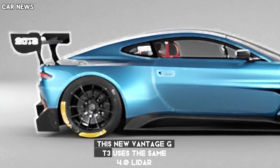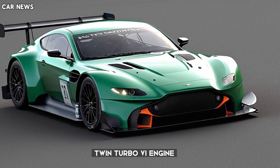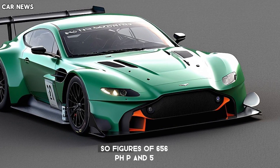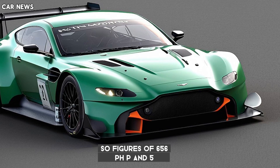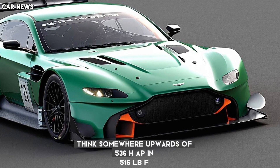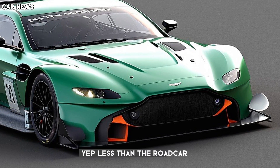This new Vantage GT3 uses the same 4.0-liter twin-turbo V8 engine, but of course it's subject to balance of performance rules on track, so figures of 656 HP and 590 lb-ft go out the window here. Think somewhere upwards of 536 HP and 516 lb-ft — yes, less than the road car.